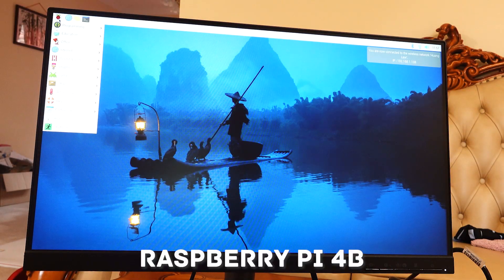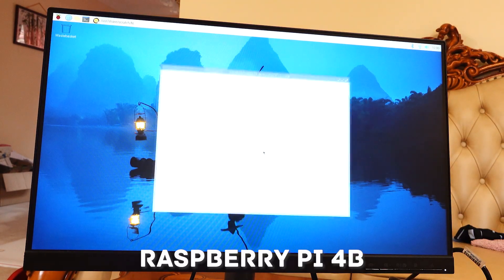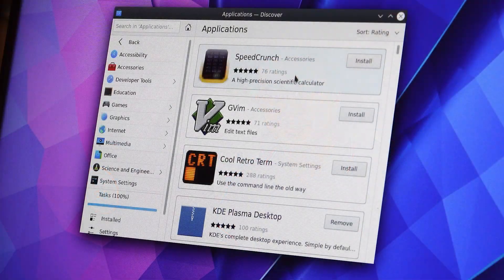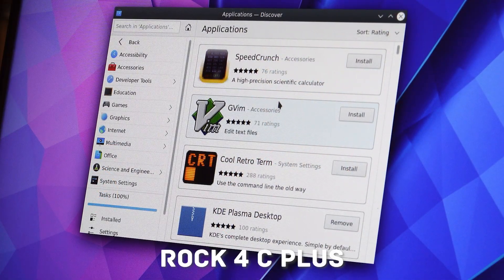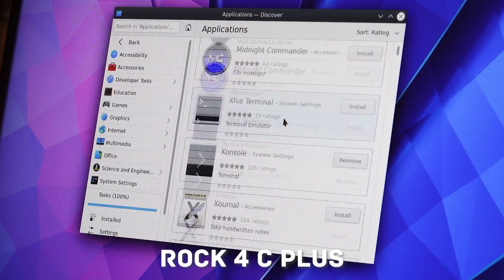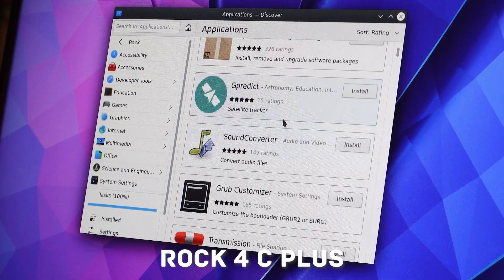When it comes to software support, the Raspberry Pi takes the lead due to its long-standing presence in the market. The Raspberry Pi Foundation provides a user-friendly operating system, the Raspberry Pi OS, formerly known as Raspbian, optimized for their hardware. The ROC4C+, however, supports various Linux distributions and Android, offering flexibility in terms of software choices. This can be a significant advantage for those who are comfortable experimenting with different operating systems.